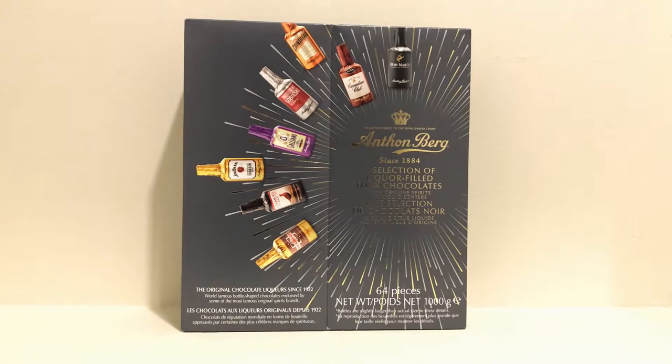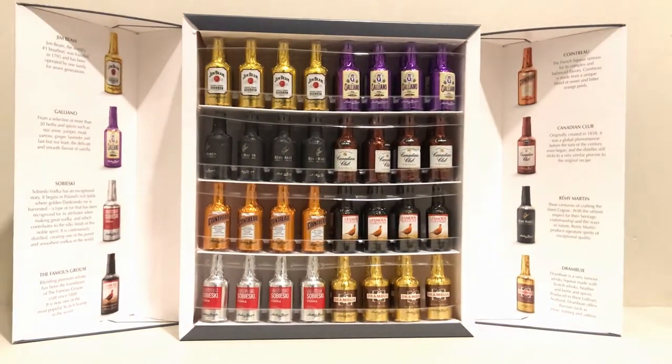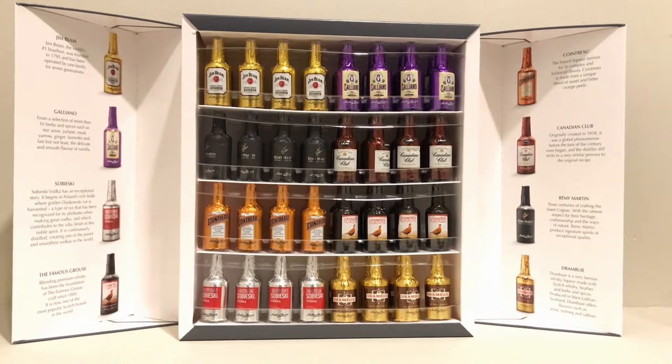Now without further ado, let's open the box and see the contents. The presentation of the product invites temptation. On the side you see a brief description of each type of liquor to explain what you are going to experience. The bottles have been lined up as if they are on a bar shelf, and the box opens to reveal the contents as if you are opening your bar cabinet. Each individual piece of chocolate is an actual miniature bottle, wrapped and labeled like real bottles.